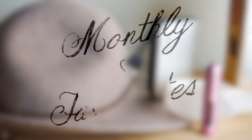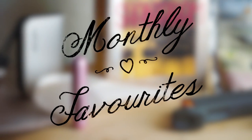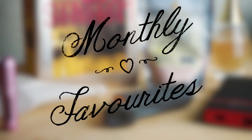Hi everyone, Chris and Sarah here from Hopscotch the Globe, and welcome to my August Travel Favorites video. In this video I will be sharing some goodies that I bring along with me during my adventures and that I would recommend highly to all of you.